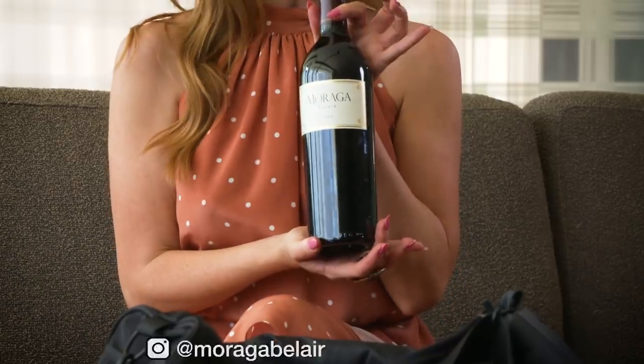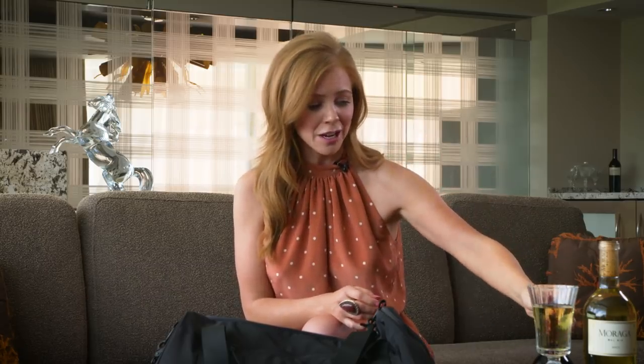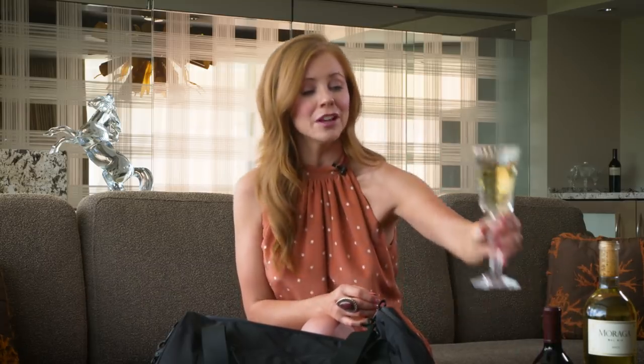What do we have in here? Love a little wine — Moraga Bel Air. This is known as Southern California's only cult winery, and it is a gorgeous hidden gem in Los Angeles, right near my home, so I'm going to have to pay them a visit. They have this delicious red which I'm going to enjoy tonight, but for now I'm going to have a little sip of their white wine.